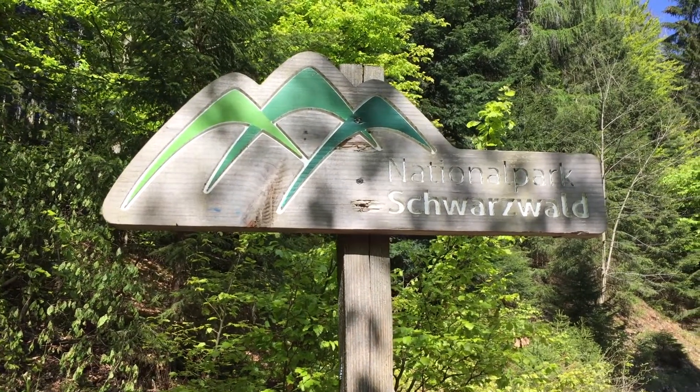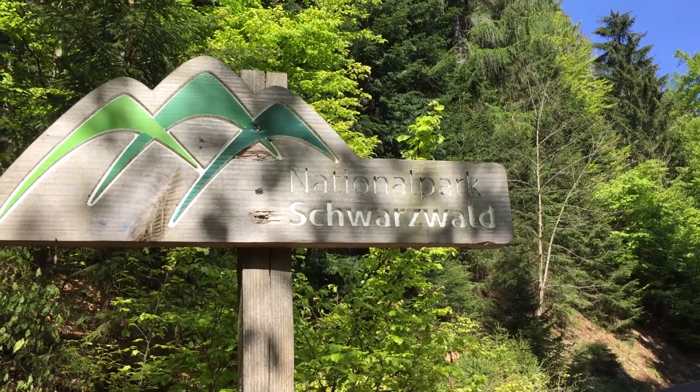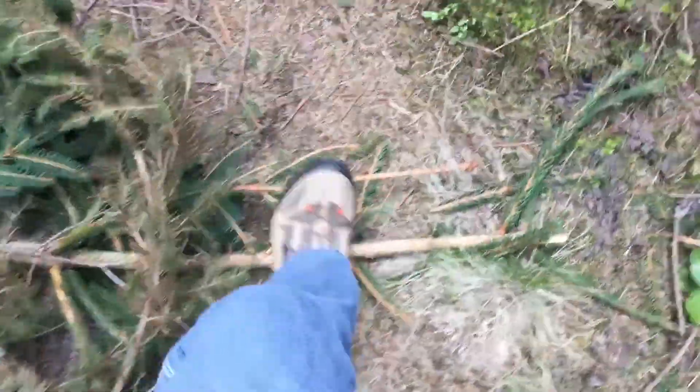Hello there! Last weekend I was on a little holiday in the Black Forest, and it was a vacation to relax and to paint.